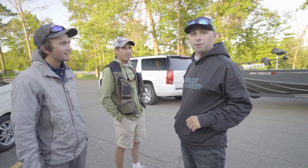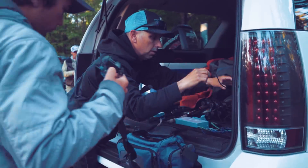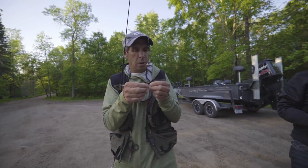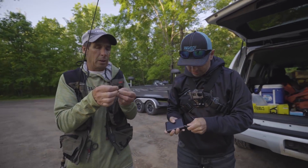Lock and load. Land of 1,000 fish begins right now. Our mission is sculpin, creek chubs, brook trout, brown trout, and red tails.